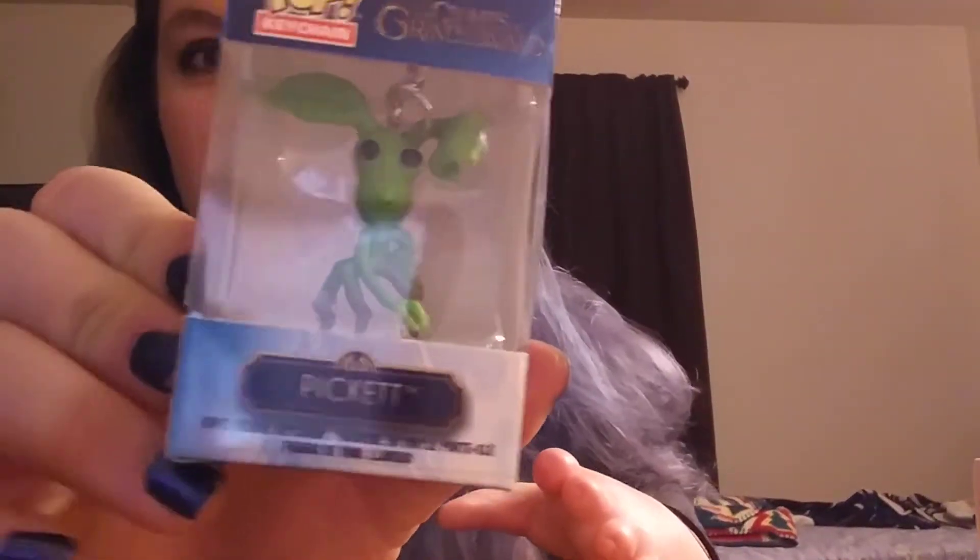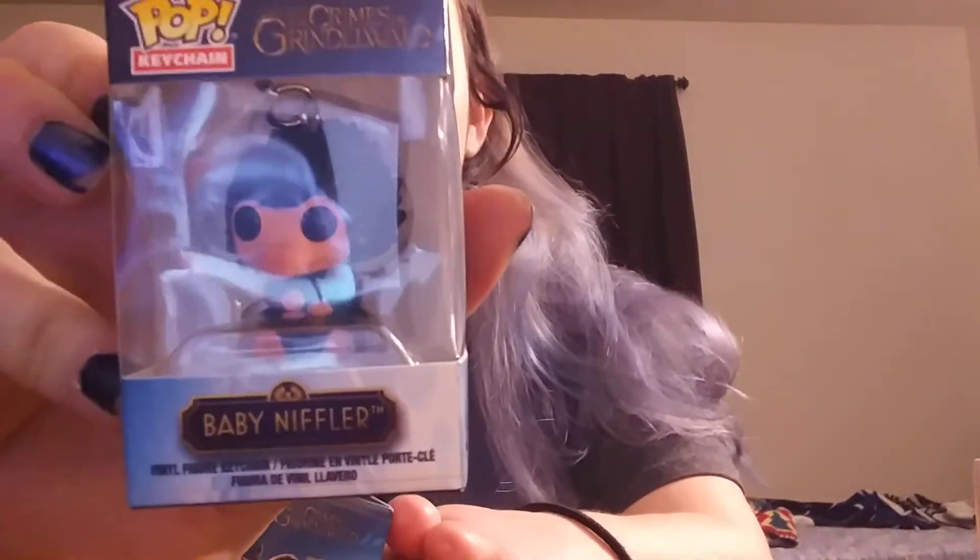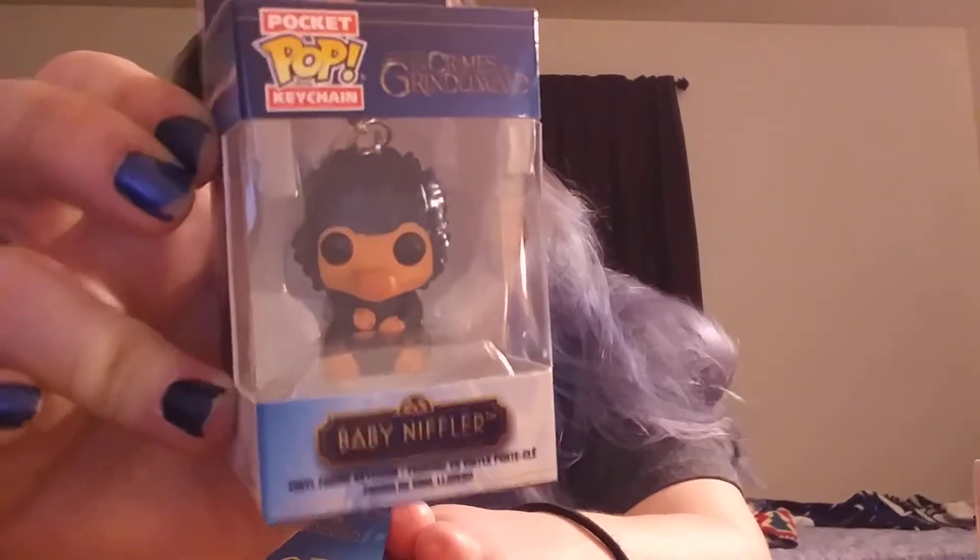First off, I have this bag of goodies. The first thing we'll look at — I got a couple of pocket pop keychains. This is Pickett from Crimes of Grindelwald. And then I also got one Baby Niffler — there were two other Baby Nifflers but I only got one of them. I'll take them out because the glare is kind of awful.